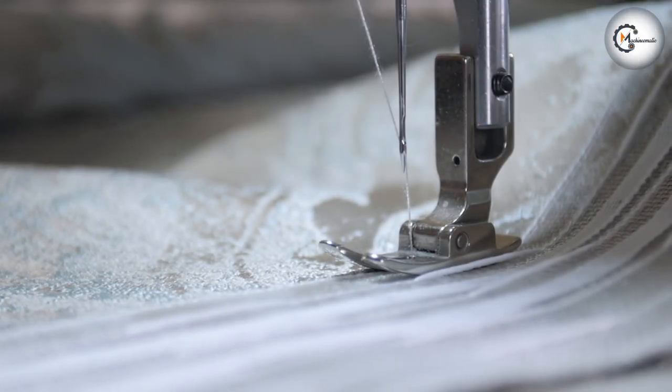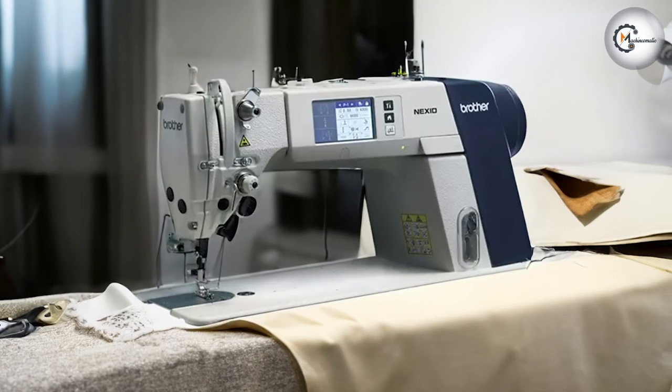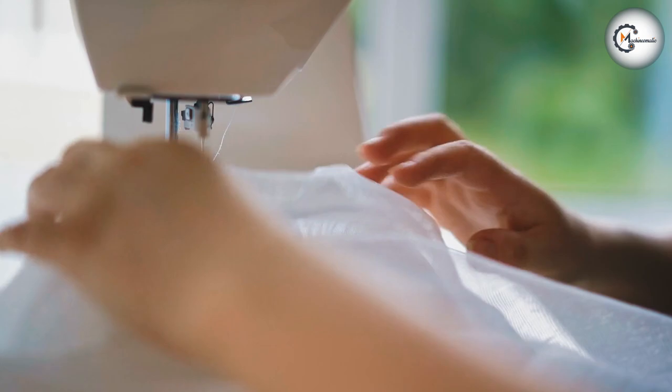That wraps up our comparison of the Bandina 880 Plus Crystal Edition and the Brother S7300A-405 sewing machines. We hope this overview has provided valuable insights into the unique features and capabilities of each machine. Remember to consider your specific sewing needs and preferences when making a purchase. Until next time, happy sewing and creating!